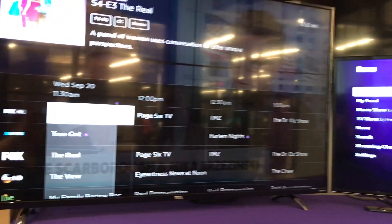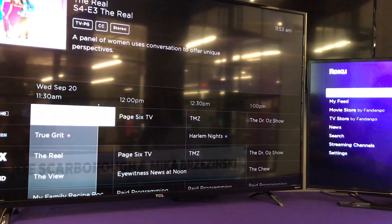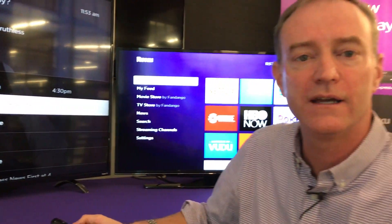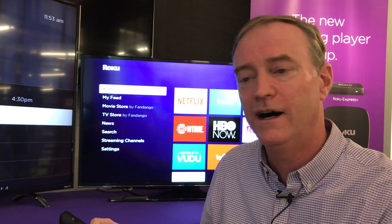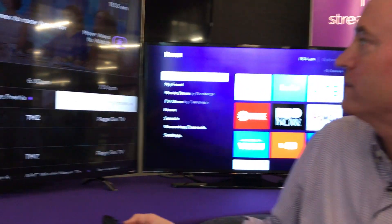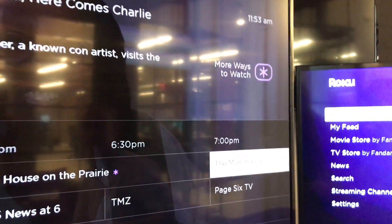So we're coming up towards the end of the hour and it shows that I've watched a lot of what's been on here. In addition to bringing the ability to watch for free a ton of channels — popular shows like Empire, Modern Family, News, or Local Sports — we've also brought one of our popular features called More Ways to Watch. You can see this star up here in the corner.